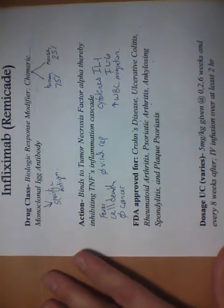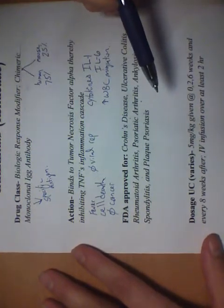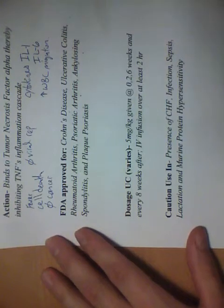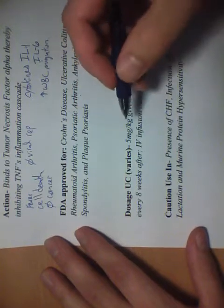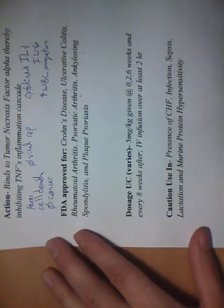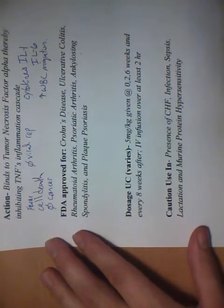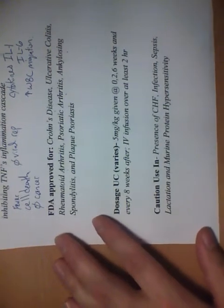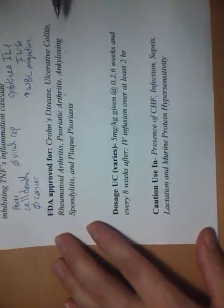The dosage of Remicade for ulcerative colitis per the Remicade website is five milligrams per kilogram, given as an IV infusion. It's given at a zero, two, and six week induction period, and then maintenance is every eight weeks of IV infusion after that. It's usually given over two hours and can be done in an inpatient setting for severe disease or at an outpatient infusion center.